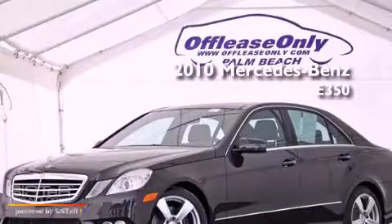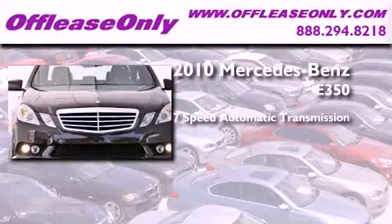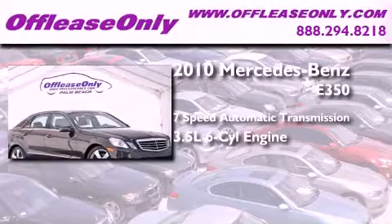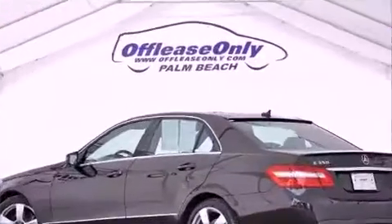This is a 2010 Mercedes-Benz E350. This car has a 7-speed automatic transmission and a 3.5-liter V6. Having just come off lease, this Mercedes-Benz is in like-new condition.